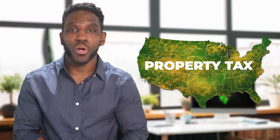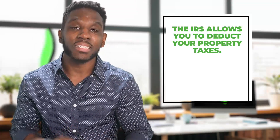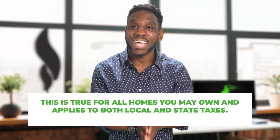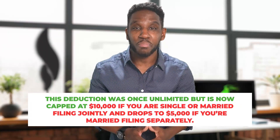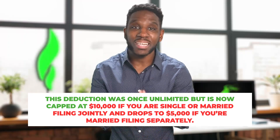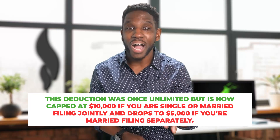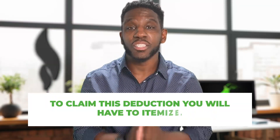Then we have property taxes. There aren't any states in the US where property taxes don't exist, but to help ease the pain, the IRS does allow you to deduct your property taxes. This is true for all homes you may own and applies to both local and state taxes. This deduction is now capped at $10,000 if you are single or married filing jointly, and drops to $5,000 if you're married filing separately. To claim this deduction, you will have to itemize.